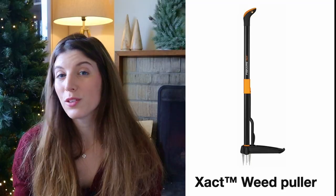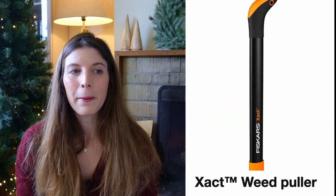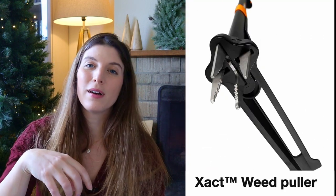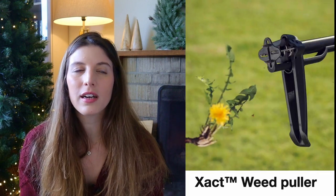Another garden gadget I picked up this year is a weeder from Fiskars, and that has been a game changer. It has a really long handle, meaning you don't have to bend over — you can stand comfortably while weeding. It has three metal jaws that wrap around the weed, and you can pull it out, eject it with your foot right into your garden cart. Great for difficult-to-reach areas and if you don't want to be on your knees.